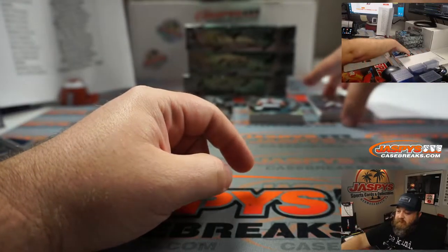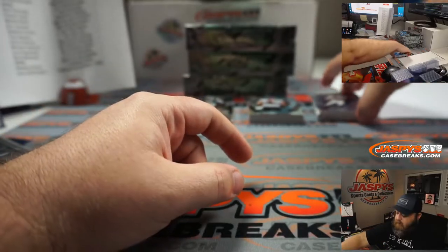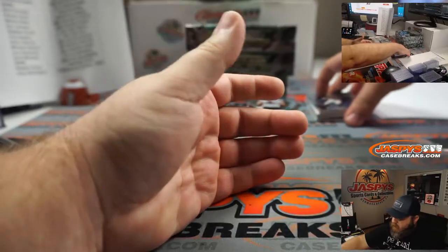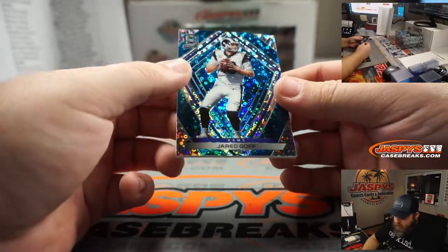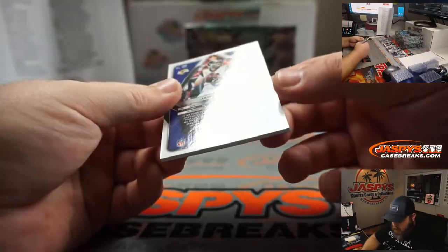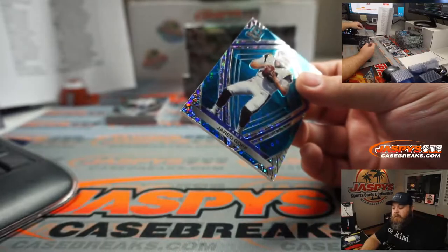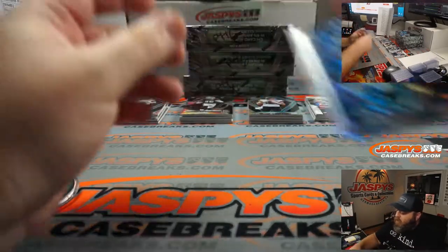I was told as soon as I walked in today that we had pulled a one-of-one Justin Herbert that apparently I need to make a move on. We'll see. Jared Goff Spectra, number 60, going to the Rams random number block, spot zero — Skyler.